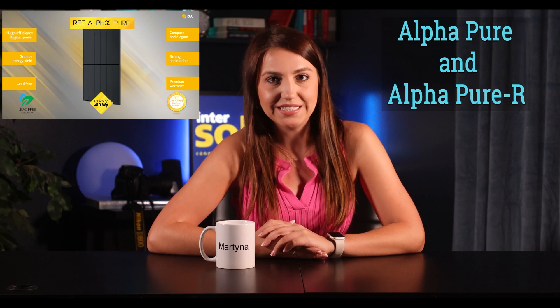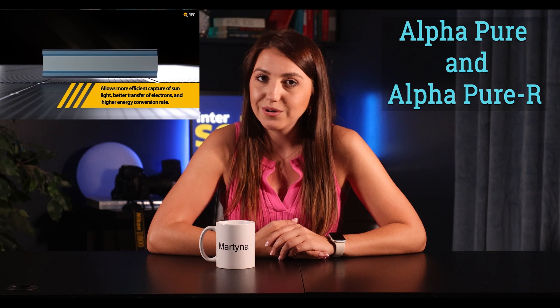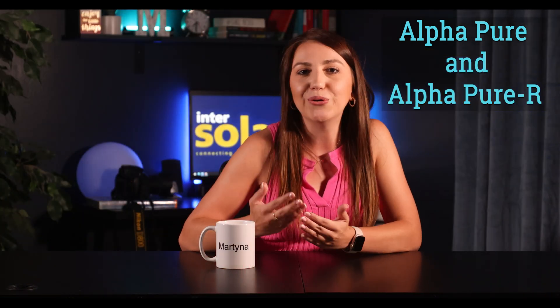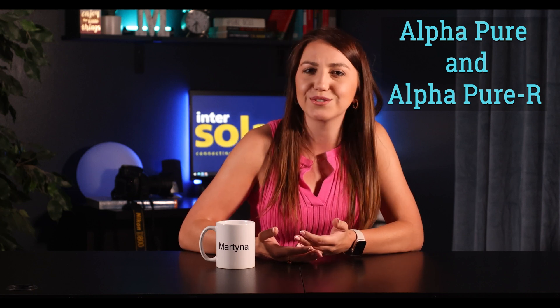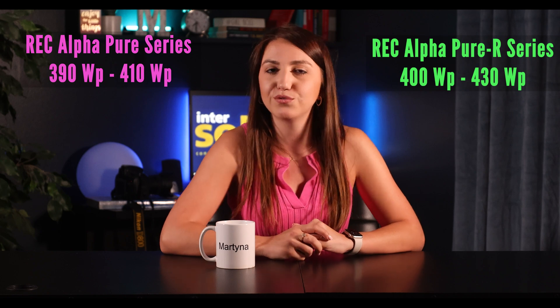Currently they have a pretty large line of products, but my favorites are the Alpha Pure and Alpha Pure R series. They use heterojunction technology, or HJT solar cell technology, which is known for better power density and high performance. The word 'Pure' in the name indicates that these panels are lead-free, meaning a lower carbon footprint and no toxic leakage after panels are recycled — a concern some people have raised. The Alpha Pure series offers panels ranging from 390 up to 410 watts, and their newest line Alpha Pure R goes all the way up to 430 watts.